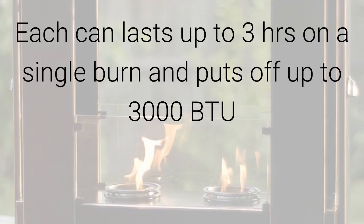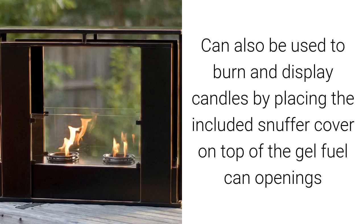Each can lasts up to three hours on a single burn and puts off up to 3000 BTU. It can also be used to burn and display candles by placing the included snuffer cover on top of the gel fuel can openings.